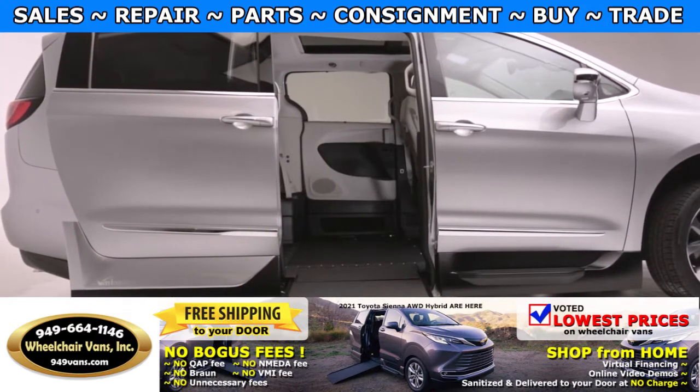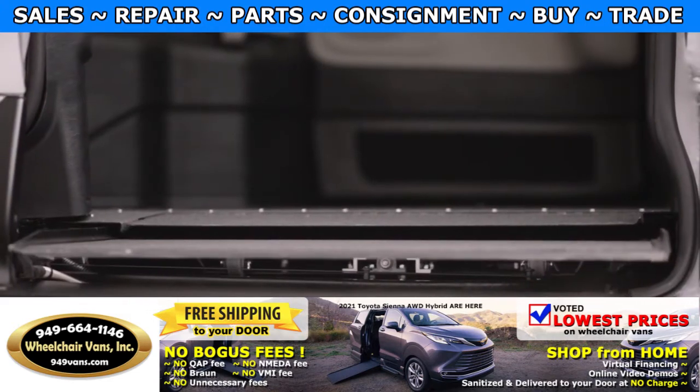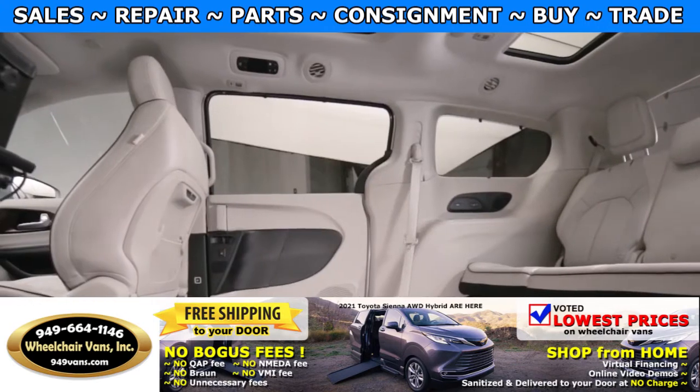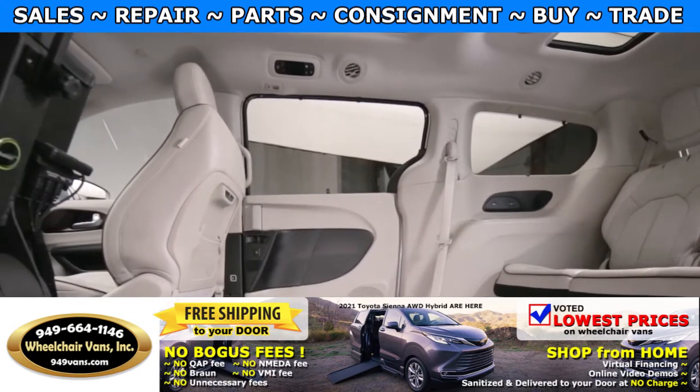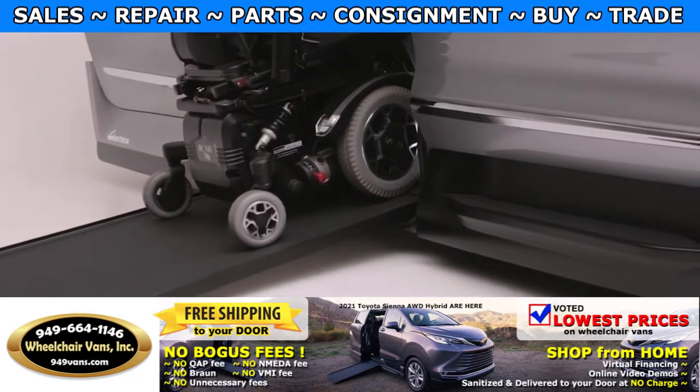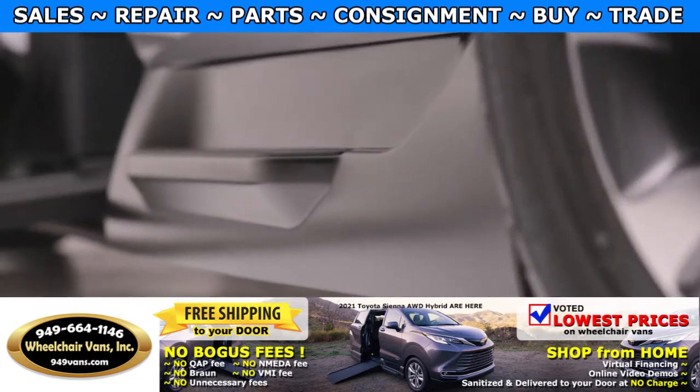VMI's patented Northstar in-floor ramp system allows unobstructed entry and exit for other passengers when the ramp is not needed. This vehicle also has extra headroom for taller passengers and for those in larger power chairs, while maintaining high ground clearance to provide a comfortable ride.